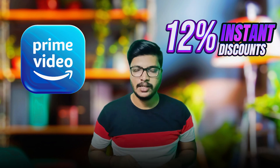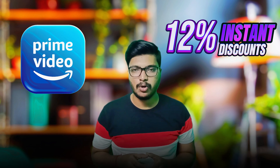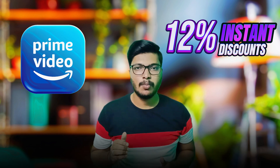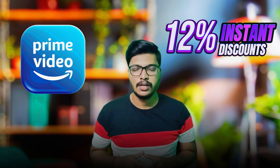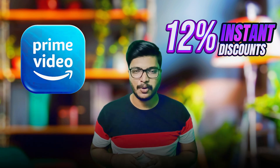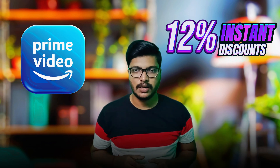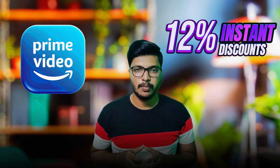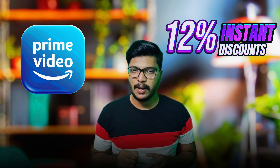It doesn't have to be cashback. If you want to buy Amazon Prime with a 12% discount, you will get the balance amount listed. We will also check out this app to see how you buy Amazon Prime.